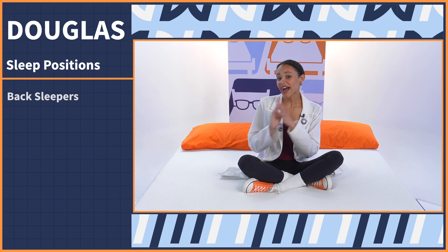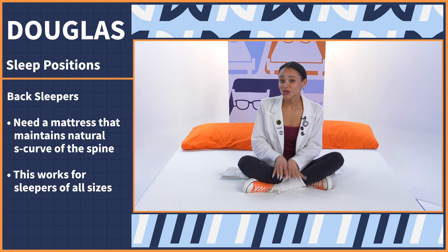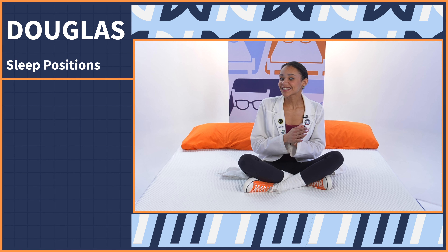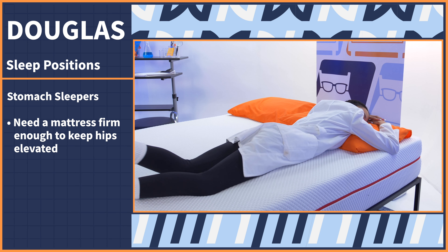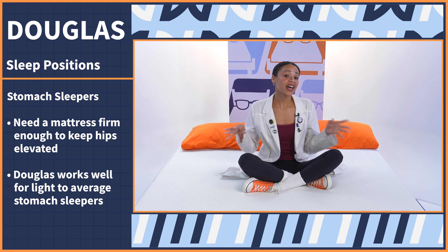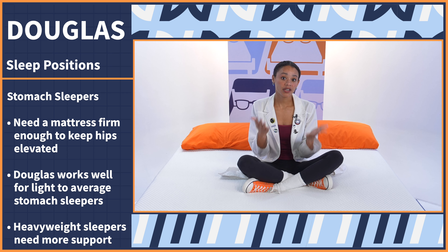Now onto back sleepers: you just need a mattress that maintains the natural S-curve of your spine. It should be in neutral alignment, and this mattress will do that for all back sleepers of all sizes. Check out these pressure maps — they look really good. And lastly, stomach sleepers like me — we just need a bed that is firm enough to keep the hips elevated instead of bowing down into the mattress. Light to average weight stomach sleepers should see great support from the Douglas, but heavyweight stomach sleepers may need a more supportive bed to keep those hips elevated.